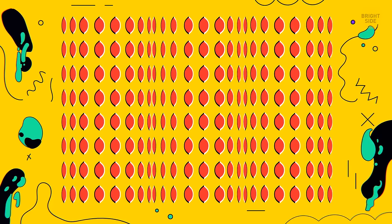Number 7. It seems as if there are 3 cylinders in this image, and they're all rotating. But stare at the center of the picture and all the movement will stop.